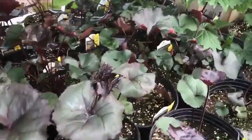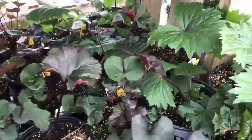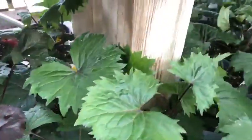There's Ligularia down through here. Ligularia is a larger plant of about two feet with yellow flowers.